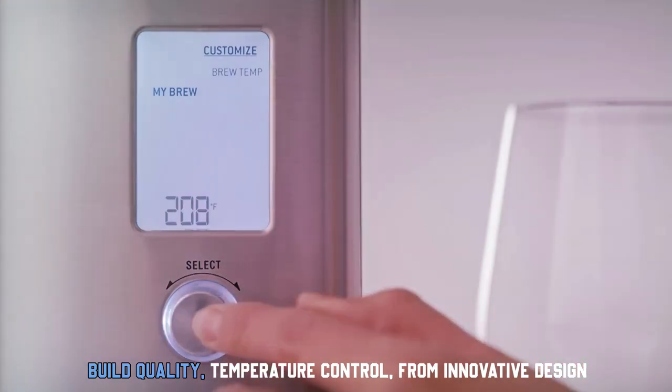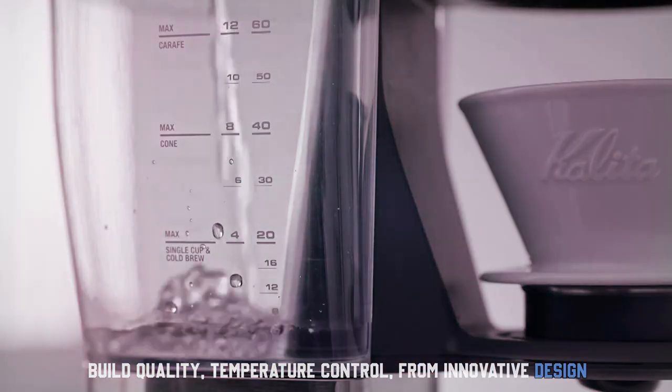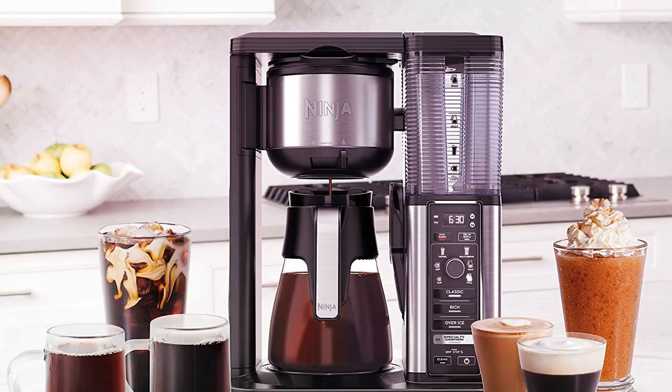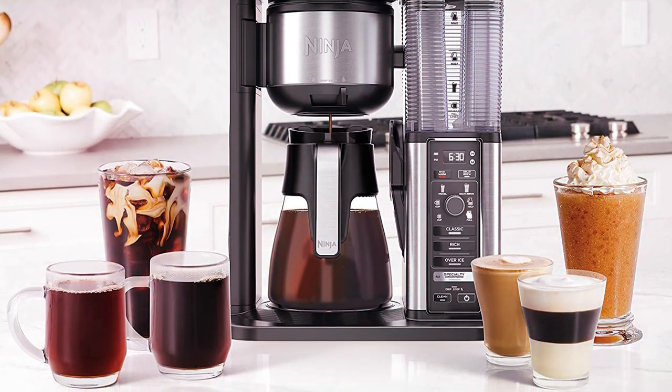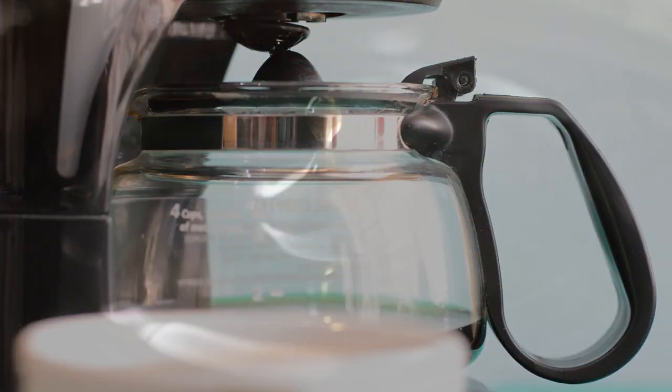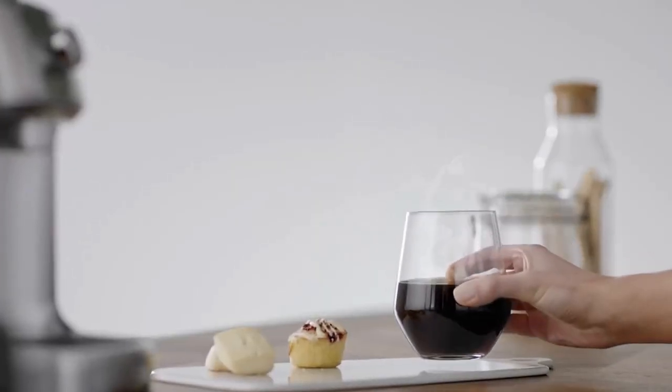From excellent build quality to precise temperature control, from innovative design to user-friendly features, these machines are here to change your morning coffee routine and make it truly extraordinary. So tighten your seatbelts and get ready for this caffeinated ride, because you're about to discover the best drip coffee makers that will take your home brewing experience to a whole new level.